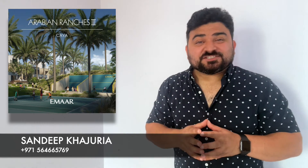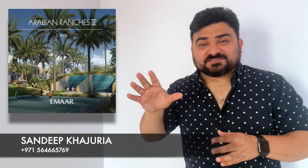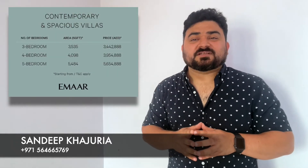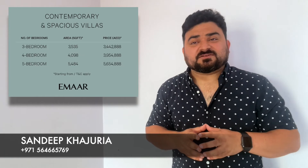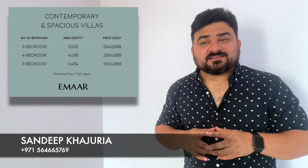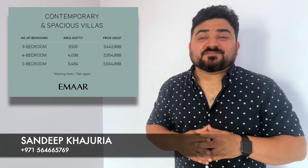The location is great and the amenities are world-class. Now for the properties themselves: Saya standalone villas offer three, four, and five bedroom options. The three bedroom is around 3,535 square feet. There are two types of four bedroom — the smallest around 4,100 square feet and the largest around 4,500 square feet. The five bedroom is around 5,500 square feet. These are massive, spacious standalone villas.